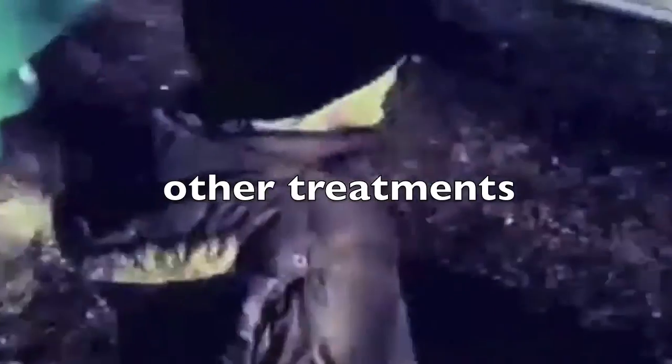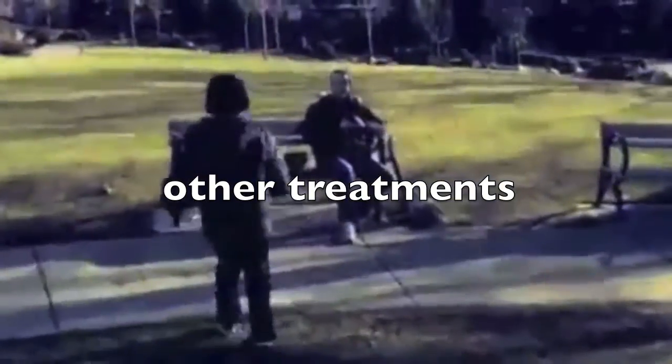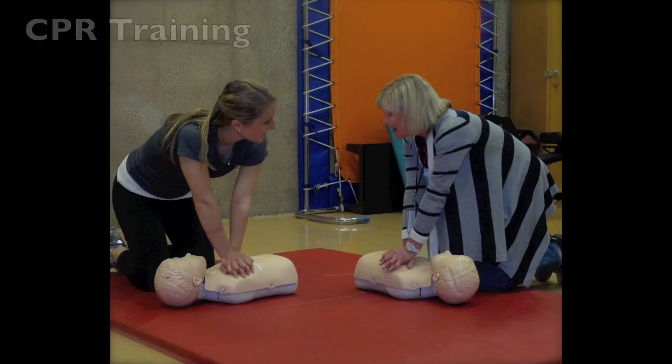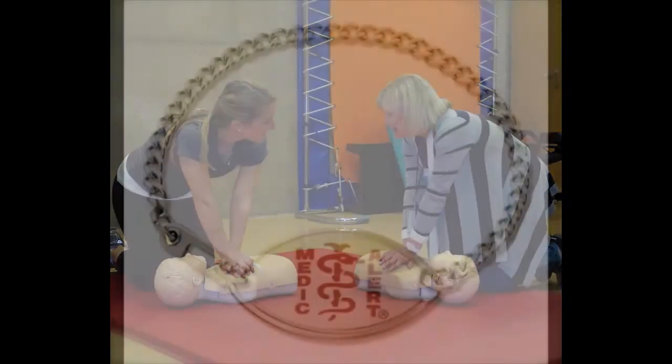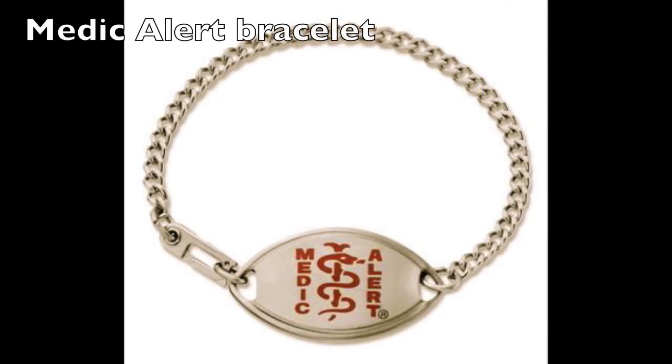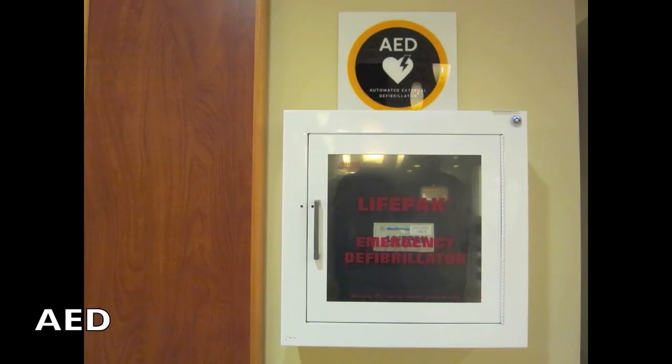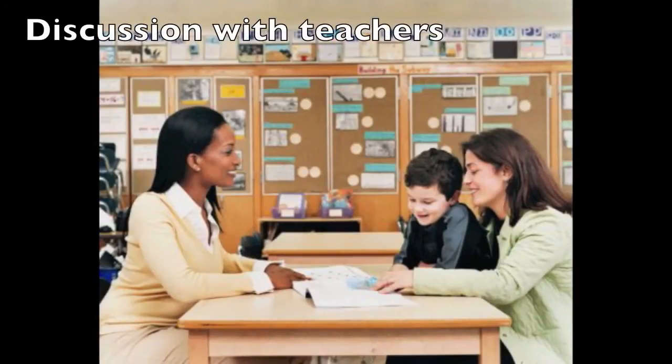Education and awareness are the most important aspects of LQTS management and treatment. Potentially loud and startling events should be avoided. Doorbells and telephone ringers should be set to low, and phones and alarm clocks should be removed from bedrooms. Some people avoid scary movies or frightening amusement rides to avoid the risk of being startled. Family members and friends should be encouraged to maintain up-to-date cardiopulmonary resuscitation, or CPR, training. A medic alert device or similar notification is also advisable.